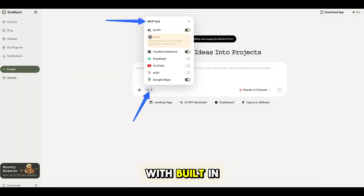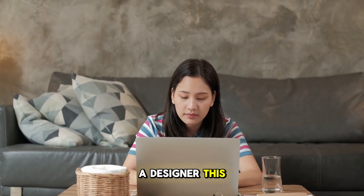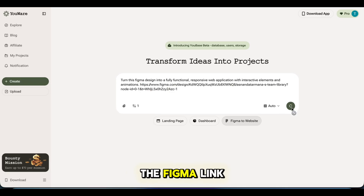Uware comes with built-in MCP tools, including Sora, Nano Banana, VO3, and Midjourney. Plus backend and workflow tools like Superbase, Figma, YouTube, and even Google Maps — everything works together in one place. And if you're a designer, this is huge: you can turn a Figma design into a live website or app just by dropping the Figma link.